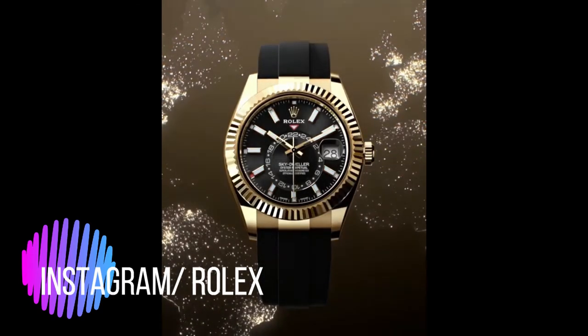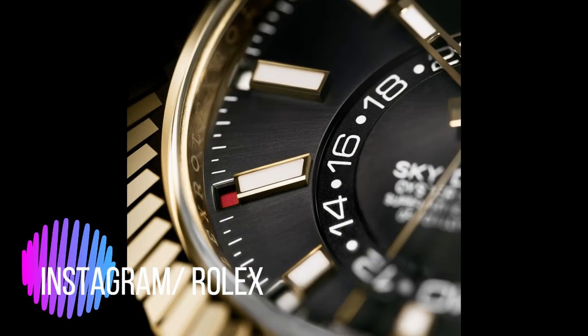The annual calendar automatically differentiates between 30 and 31-day months. The months of the year are indicated in 12 apertures around the circumference of the dial, with the current month marked in red. The instantaneous date change is linked to the local time.